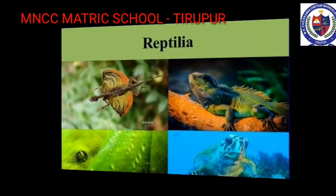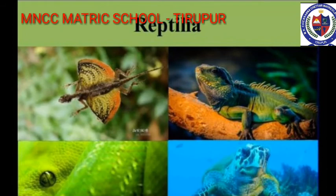Class Reptilia — these vertebrates are fully adapted to life on land. Their body is covered with horny epidermal scales. Respiration is through lungs. The heart is three-chambered, with the exception of crocodiles which have a four-chambered heart. Most reptiles lay their eggs with a tough outer shell. Examples: Lizard, Snake, Tortoise.